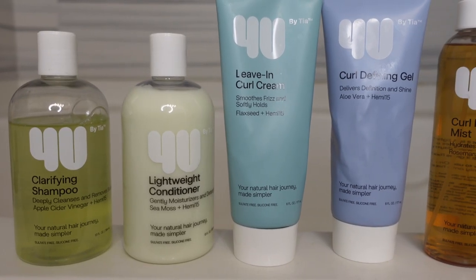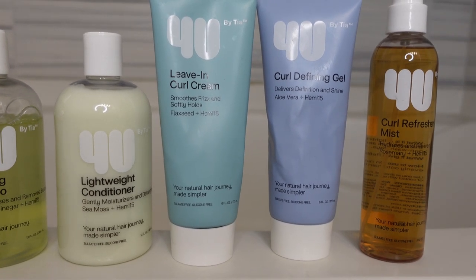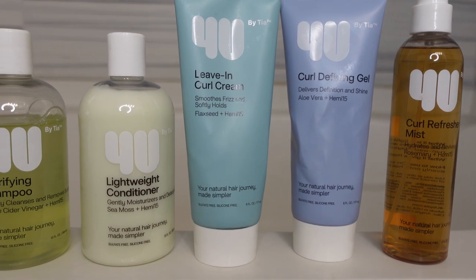Hey guys, welcome back to my channel. It's your girl Michelle, and today I'm going to be reviewing products for you by Tia Mara. Y'all should already know who she is. If you don't, then that means you're too young to be watching this. I've always been inspired by her and her sister.